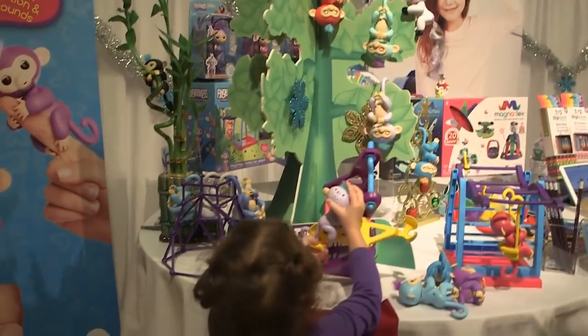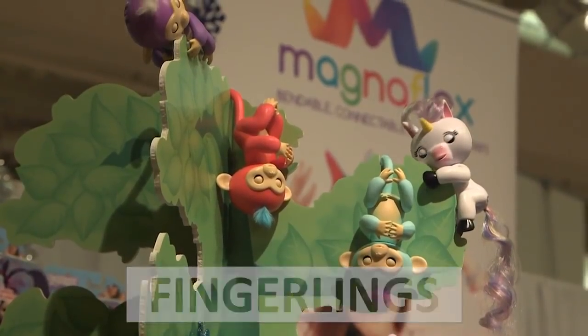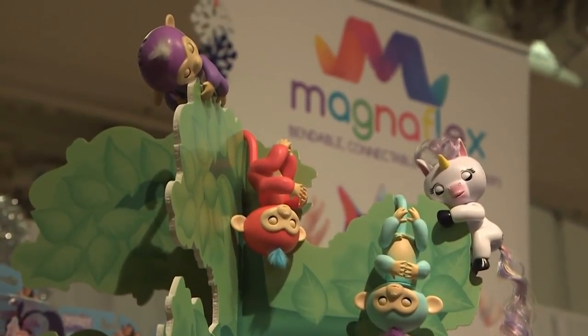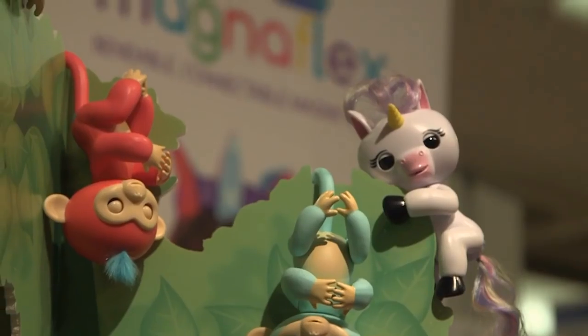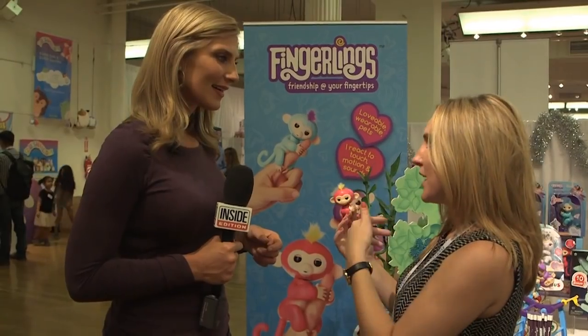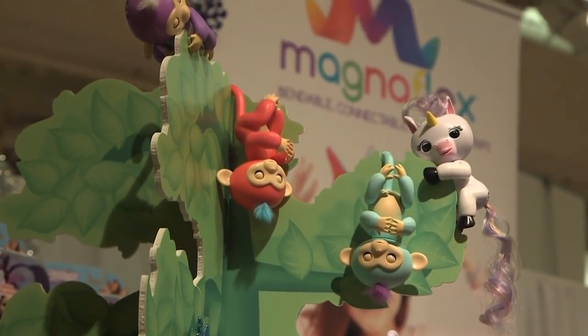These little guys may be your kid's next best friend. Fingerlings are the adorable electronic pets for children that won't shed. They respond to touch, motion, and sound — so if you pet them, they'll coo, and if you blow in their face, they'll blow you a kiss back. And the best part about the collectibles? You don't have to take them for walks.